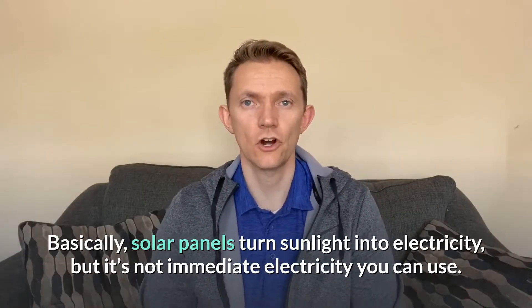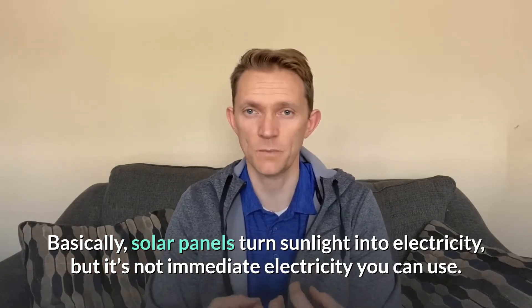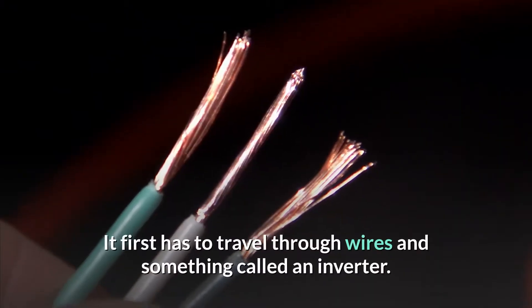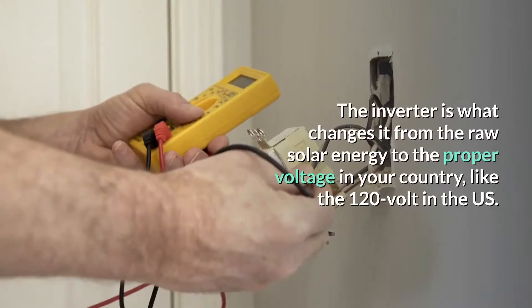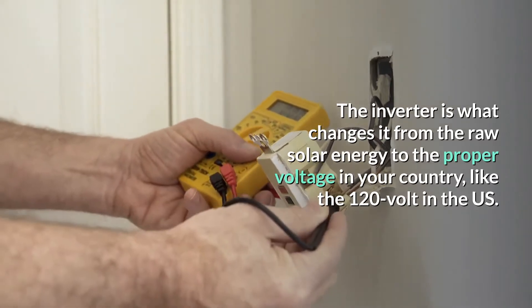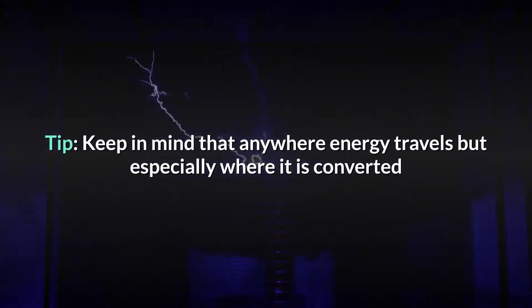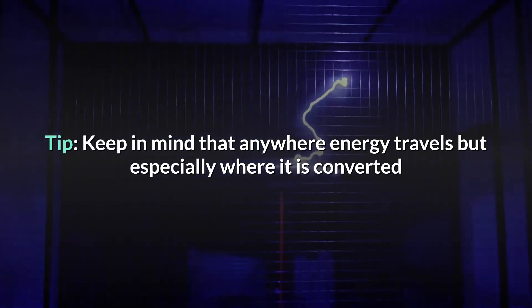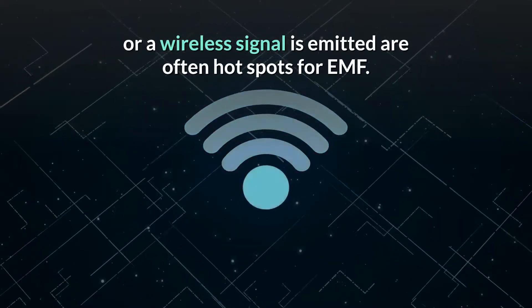At the basic level, solar panels turn sunlight into electricity, but it can't be used as soon as it hits those panels — it has to be changed. It first has to travel through the wires and through something called an inverter, which changes it from raw solar energy to the proper voltage in your country, like 120 volt in the United States. Keep in mind that anywhere energy travels, but especially where it's converted or a wireless signal is emitted, are often hotspots for EMF.